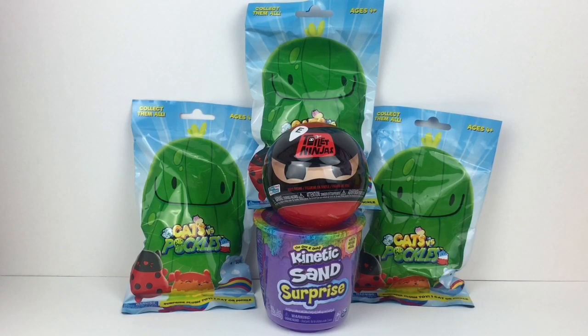Hi everyone and welcome to the Mini Toy Love channel. Today I have some fun surprises to unbox with you guys, including Cats vs Pickles plushies — I have three blind bags. I also have a Funko Paka Paka Toilet Ninjas as well as a Kinetic Sand surprise. These were gifted to me as part of the Toy Insider Swag Box for attending the Sweet Sweet at Home event. So let's go ahead and get started.